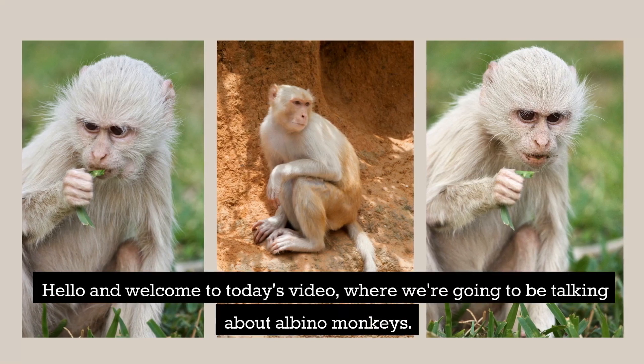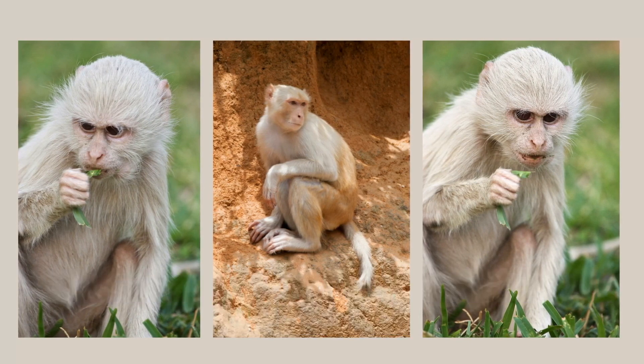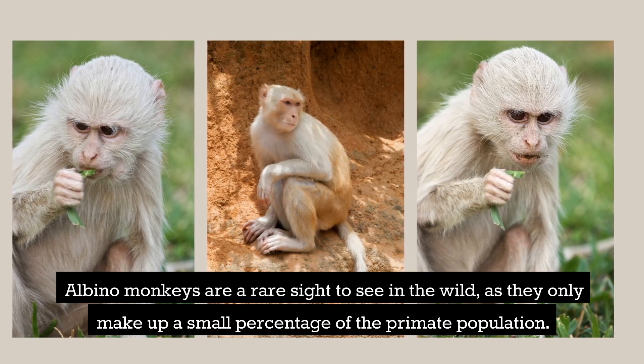Hello and welcome to today's video, where we're going to be talking about albino monkeys. Albino monkeys are a rare sight to see in the wild, as they only make up a small percentage of the primate population.